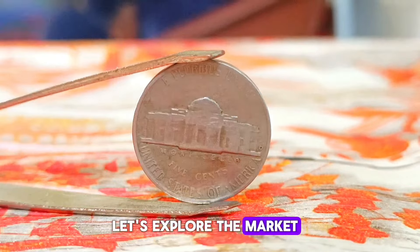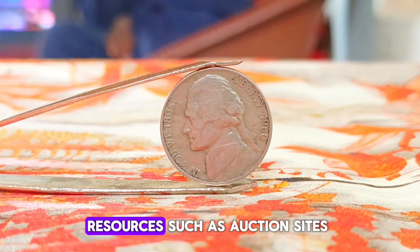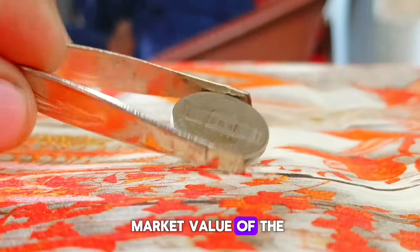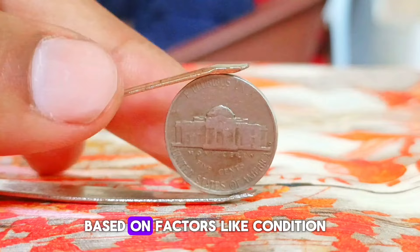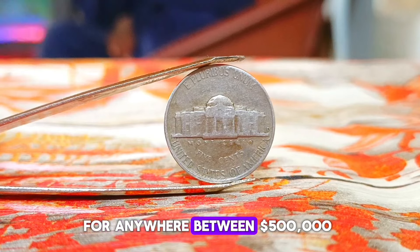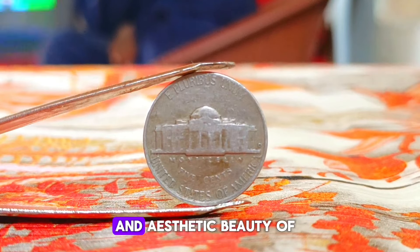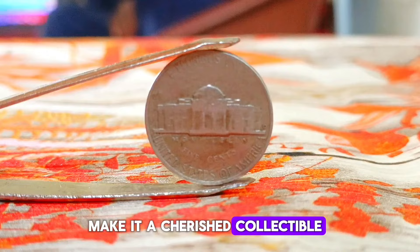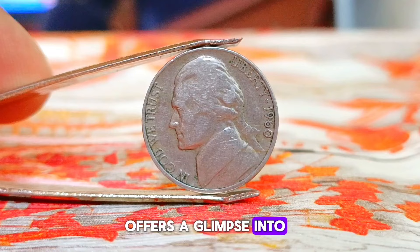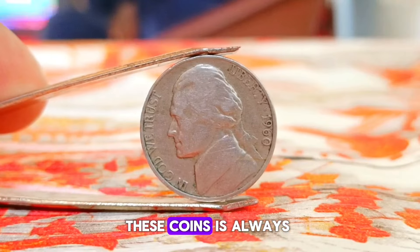Let's explore the market value of the 1960 Monticello Jefferson nickel. After consulting online resources such as auction sites, coin dealers, and price guides, it's evident that market value varies based on factors like condition, rarity, and collector demand. In its normal condition, this coin typically sells for anywhere up to $500,000 in today's market. The historical significance and aesthetic beauty of the Monticello Jefferson nickel make it a cherished collectible for numismatists worldwide.